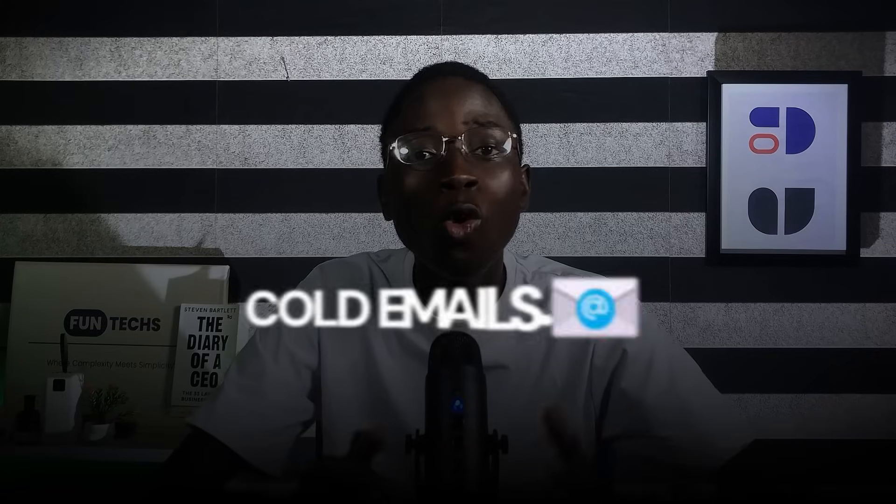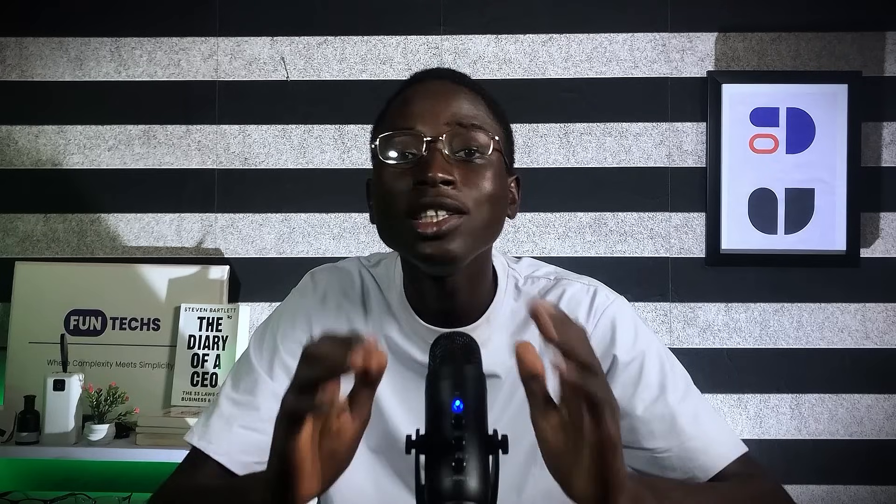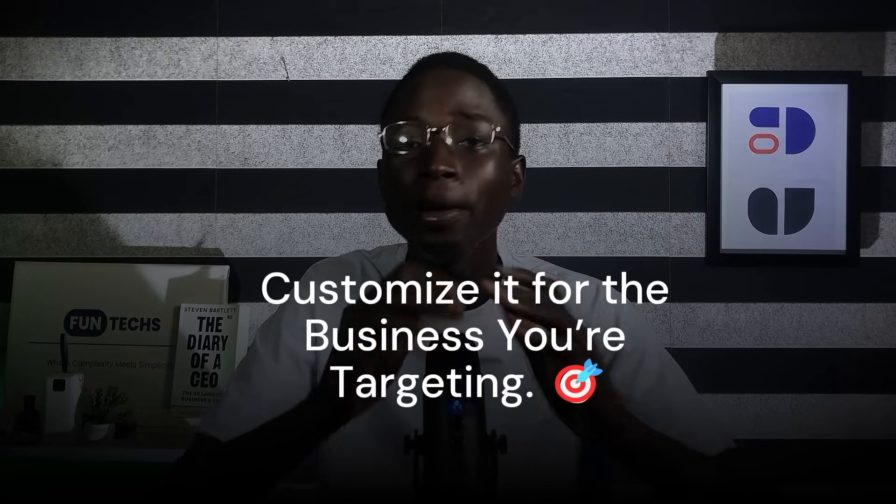Here's the worst advice people give: send cold emails to businesses. That's a red flag — it shows you're desperate and unprofessional. Instead, here's my strategy. First, create pre-made website templates so the work is fast. Second, customize those templates for the businesses you are targeting — add their brand colors and logo. Find businesses without websites on Google Maps, then create simple landing pages for them using your templates.